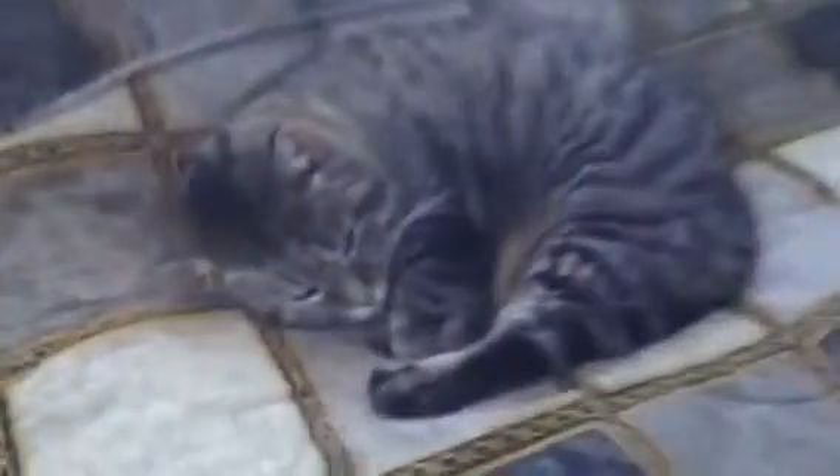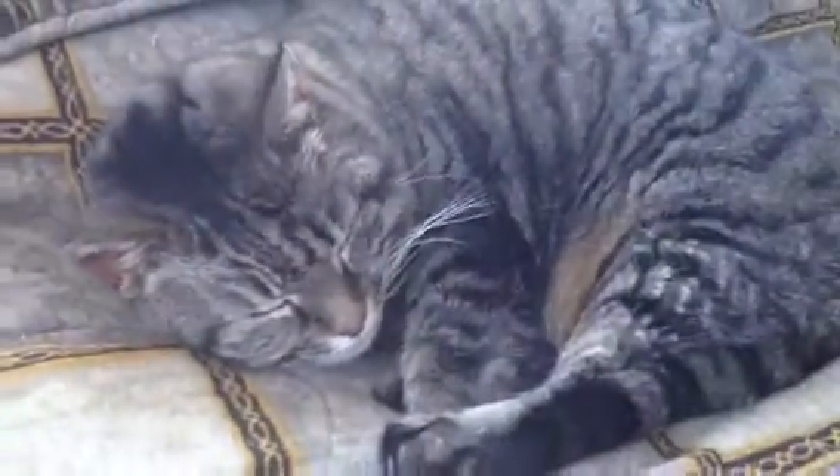Bathroom. My sister's room. This is Mandy — 18 year old cat. Hi Mandy, how you doing? That's Mandy, 18 years old.